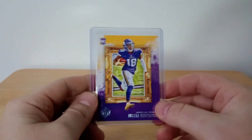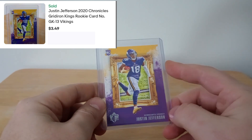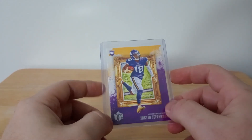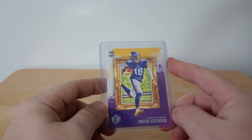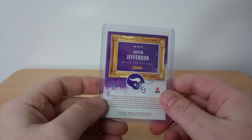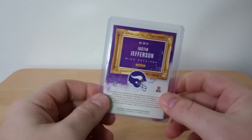I've sold this exact card before and it sold very fast, just like this one — a Justin Jefferson rookie card, the Portraits version. This guy is a heck of a ball player, and if he keeps it up the way he's going he's going to be a future Hall of Famer. Great card, great pickup for whoever got this.